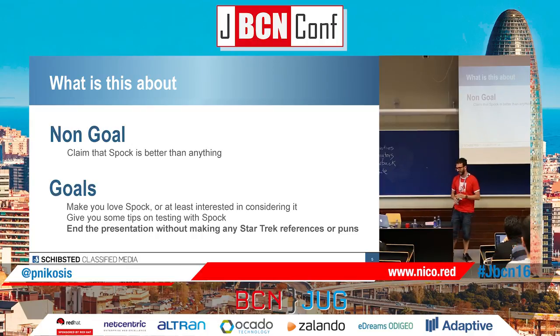I think Spock is a great alternative and I'm going to show you why. The goals of this presentation: first, I want you to love Spock — or at least get interested enough to consider using it in your code. Also I'm going to give you some tips on testing with Spock. But the most important goal is I want to end this presentation without making any references or puns about Star Trek. The only one we're having is the title, which is 'Fascinating.' No Star Trek here.